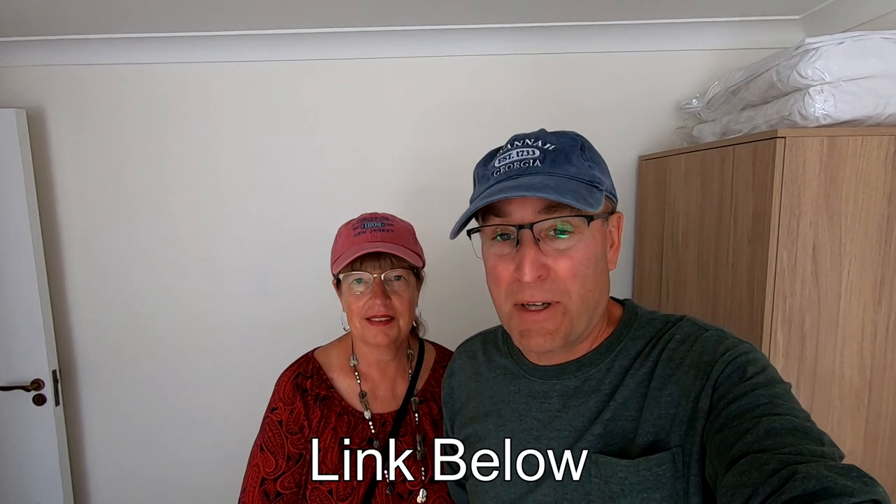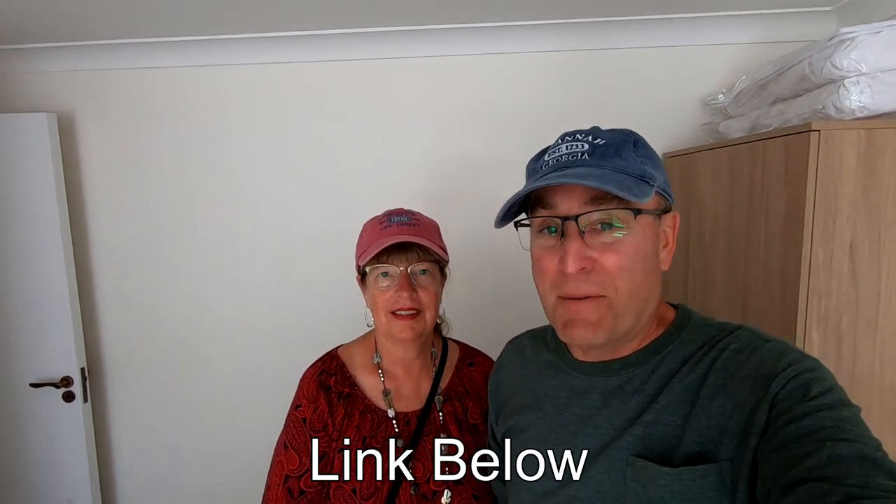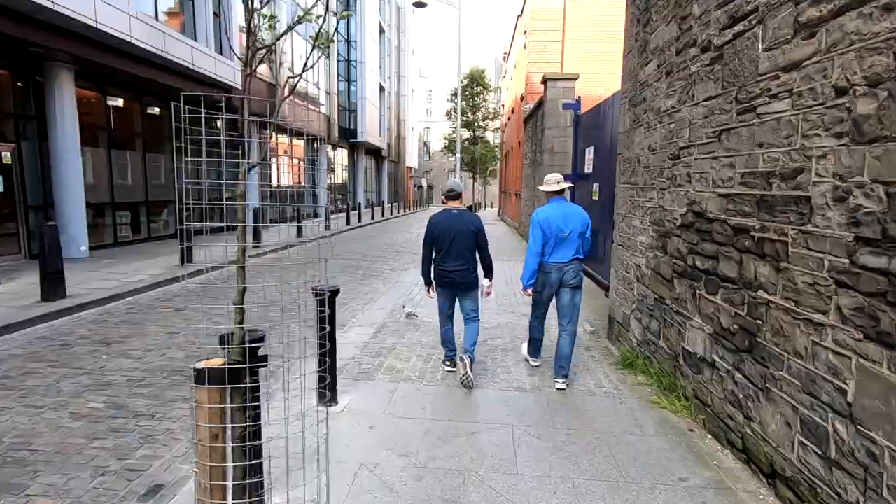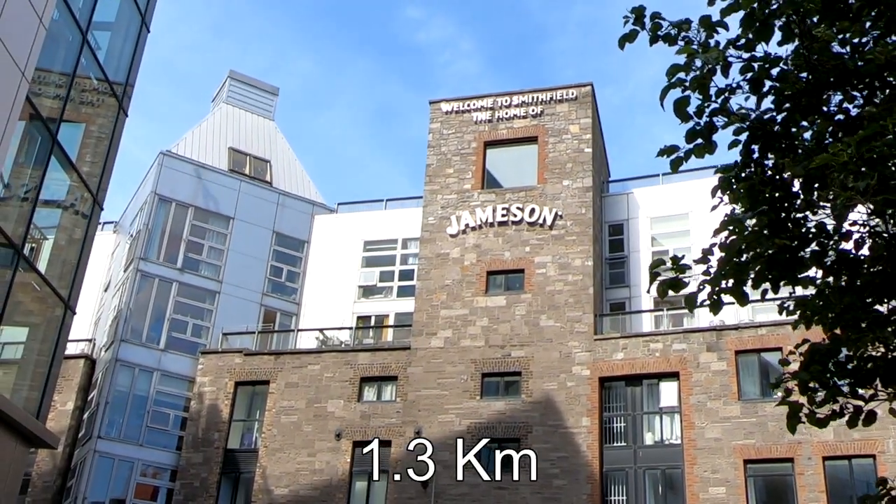Today we're doing another organized tour — heading to Jameson. Remember, you have to book these organized tours online before you get here because they book up quickly. We walked to the Jameson Distillery, which was about 0.8 miles from the Castle Hotel. After a good half-hour walk, we made it to Jameson.